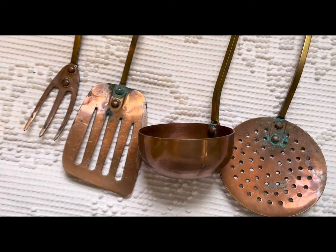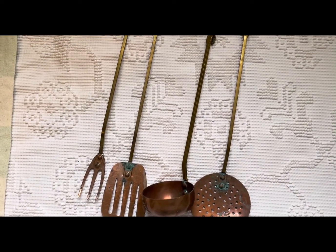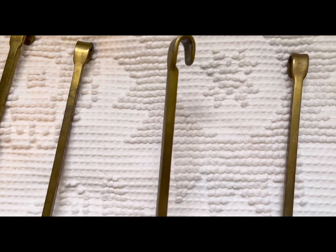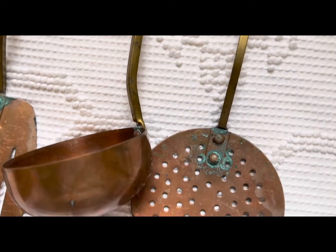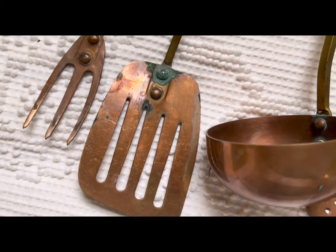The next item I found for my kitchen is these four copper utensils. I love that the top of them have a little hook to hang them. They have some really pretty patina on them, and they're going to go great with the rest of my copper collection.